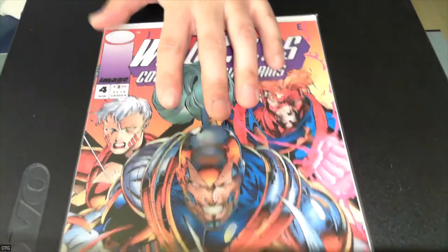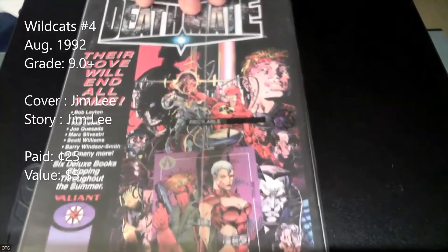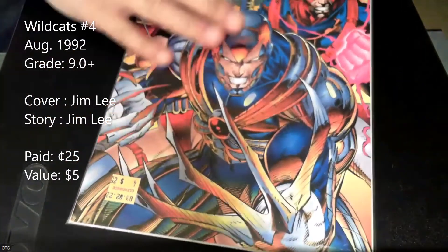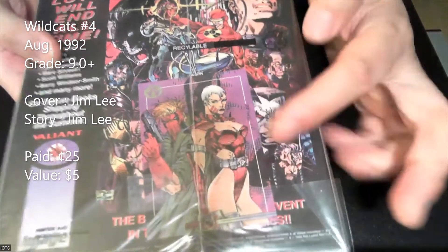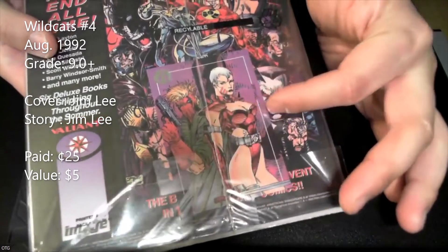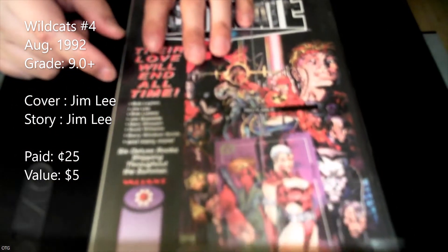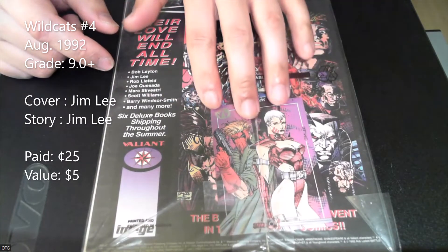This next one I actually already have — but I got a second copy that's still in the poly bag. I put the back cover facing out so you can see both sides, including the great Jim Lee card that comes with the poly bag. This is WildC.A.T.s number 4. I picked it up for a quarter — I'm sure the card alone is worth more than that. It's a great comic card by Jim Lee featuring Grifter.